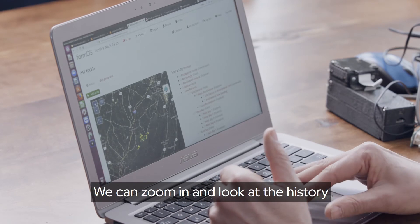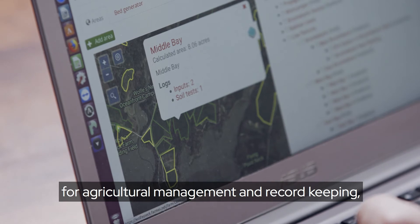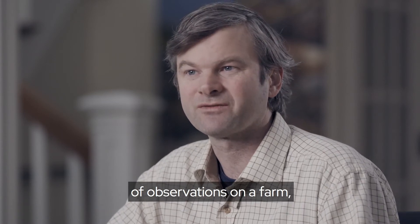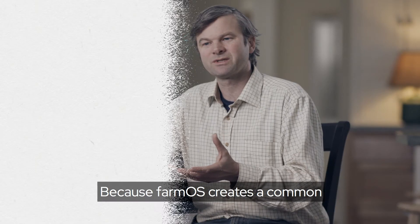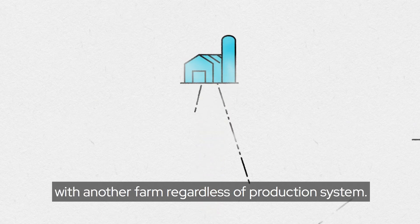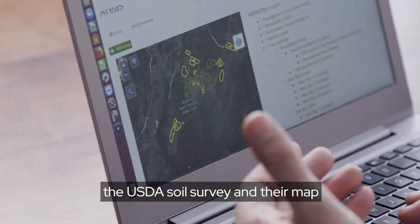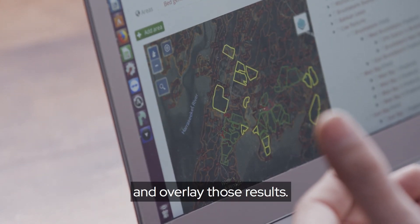This is Wolfsneck here — we can zoom in and look at the history of what happened at any field. FarmOS is an open-source platform for agricultural management and record-keeping, collecting all the different types of observations on a farm: animals, plantings, equipment. Because FarmOS creates a common way of organizing agricultural data, we can aggregate a single farm with another farm regardless of production system. We're collecting our own soils information, but we can also connect in with the USDA soil survey and overlay those results.